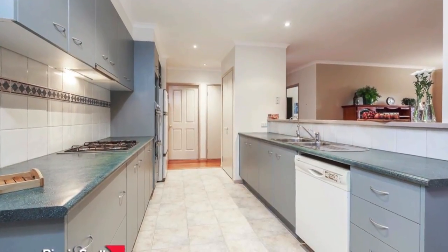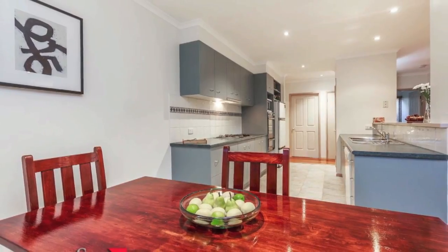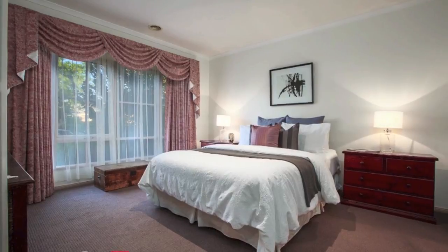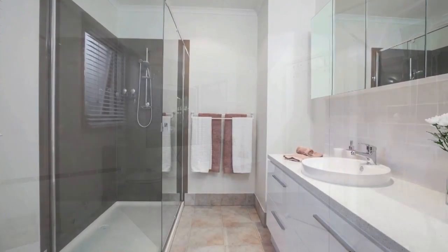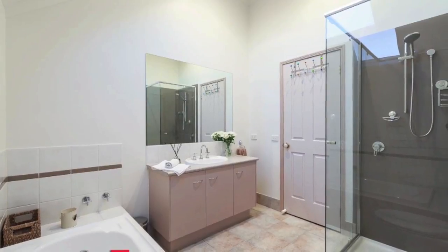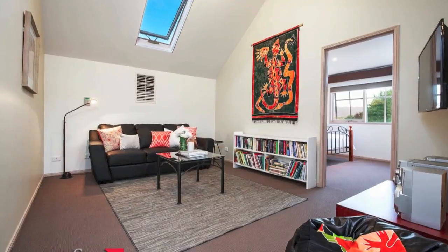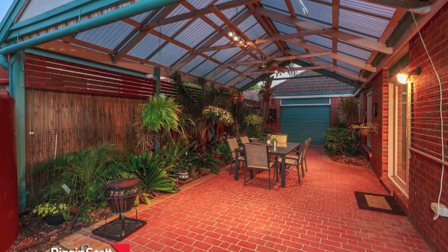well-appointed kitchen overlooking your large meals family room, generous sized separate rumpus room, huge bedrooms with built-in robes, master with beautiful bay window along with brand new full en-suite and walk-in robe and downstairs powder room. Other features include wine cellar, understair storage, gas ducted heating, evaporative cooling and a huge covered outdoor entertaining area accessed from the family room and overlooking the backyard.